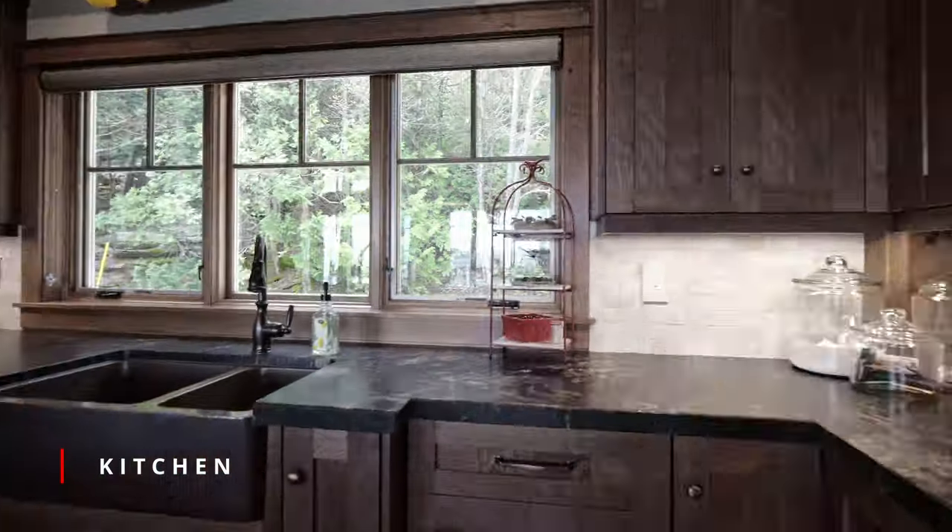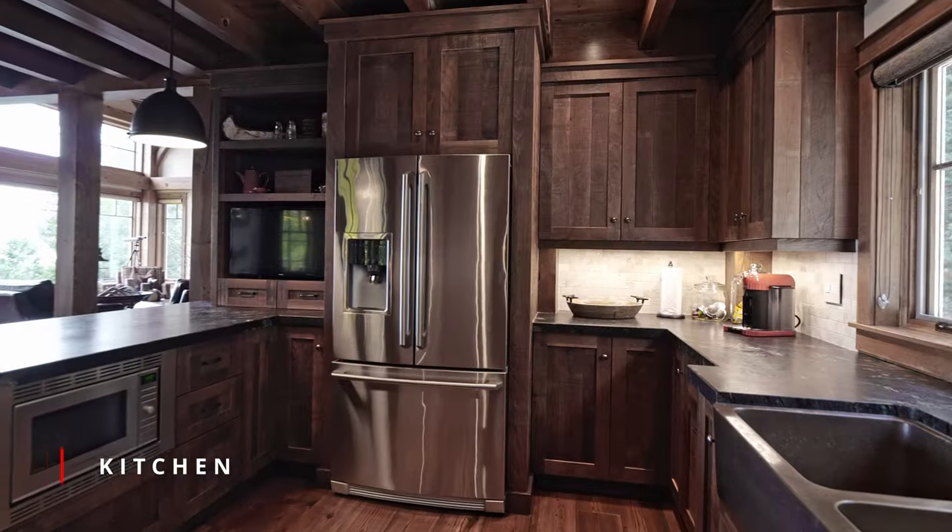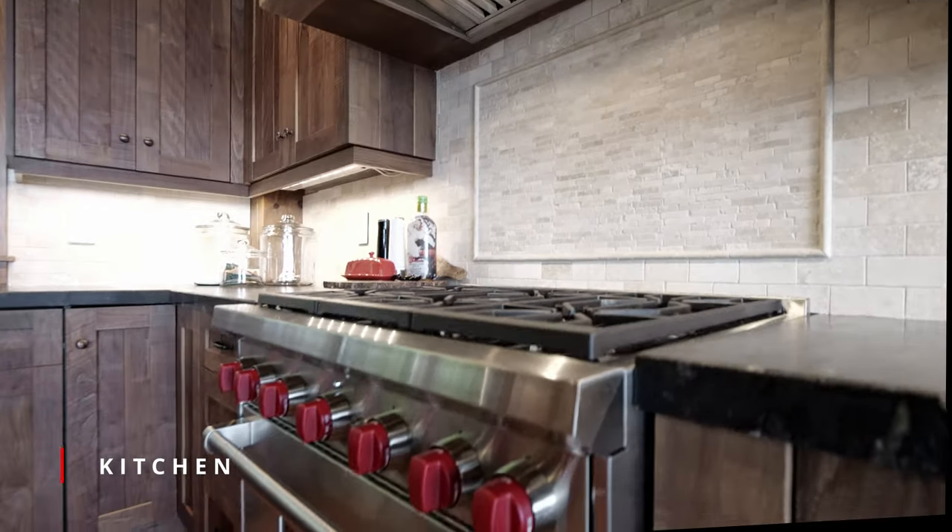The kitchen is any cook's dream with granite countertops, a copper sink, and a professional 36-inch Wolf propane range.